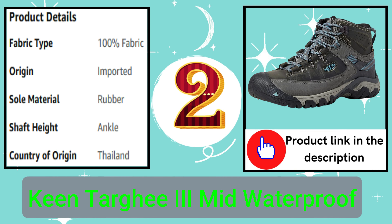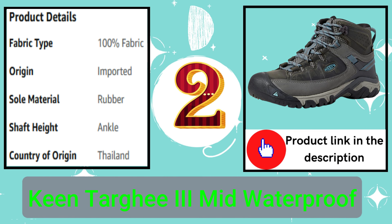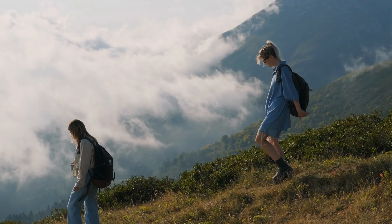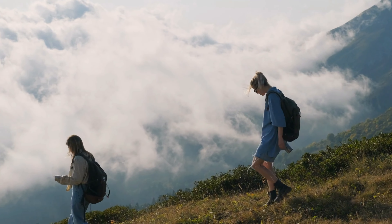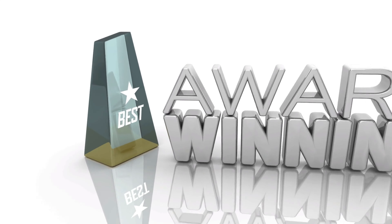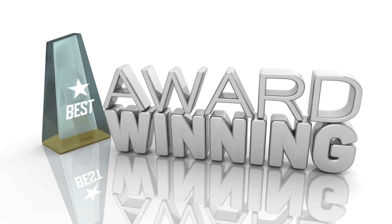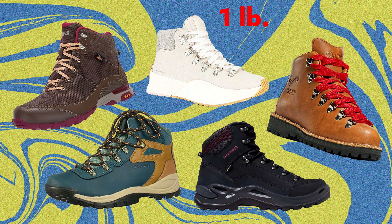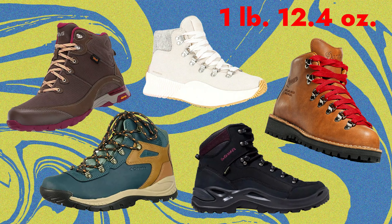Number 2: Keen Targhee III Mid Waterproof. Our iconic hiking boot for women brings an updated look to all-terrain adventures. We carried over the fit, durability, and performance of our award-winning Targhee waterproof boot and took its rugged looks to a new dimension, weighing one pound, 12.4 ounces.